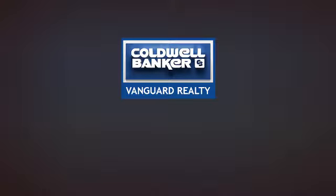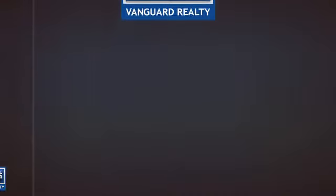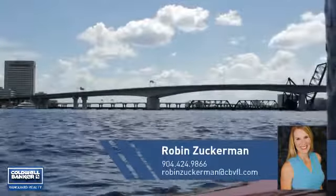At Coldwell Banker Vanguard Realty, you'll find just the right home for you. This video is brought to you by your real estate agent, Robin.